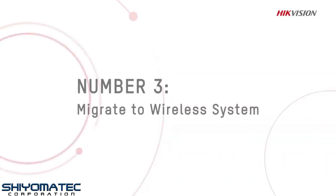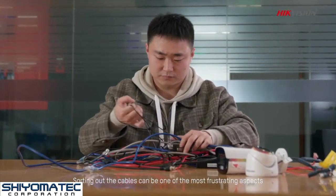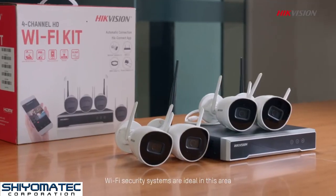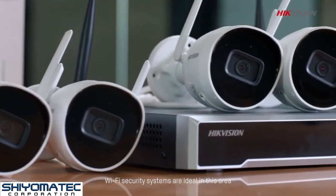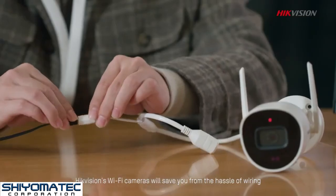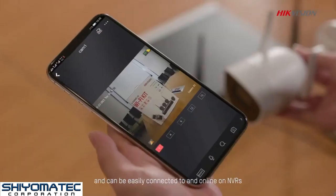Method 3: Migrate to a wireless system. Sorting out the cables can be one of the most frustrating aspects when expanding or operating a security system. Wi-Fi security systems are ideal in this area. Hikvision's Wi-Fi cameras will save you from the hassle of wiring and can be easily connected to and online on NVRs.